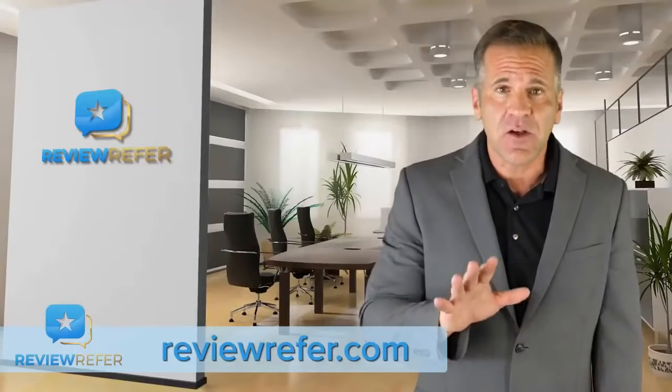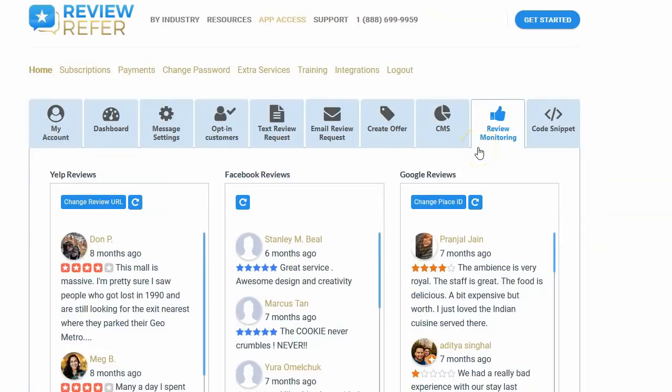This service also allows you to click on a tab and monitor the reviews people have posted on your Google Business page, Yelp page, and Facebook Review tab.